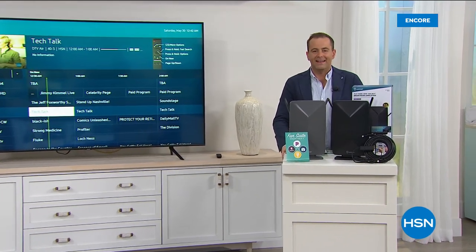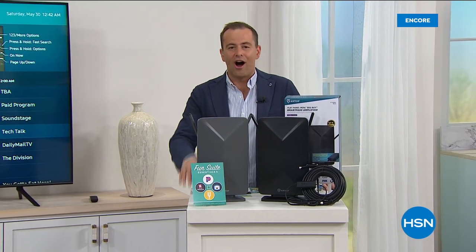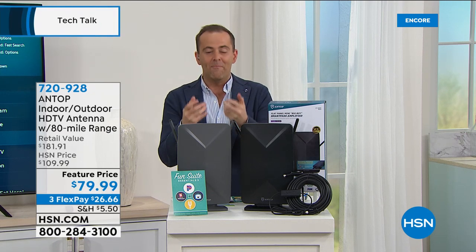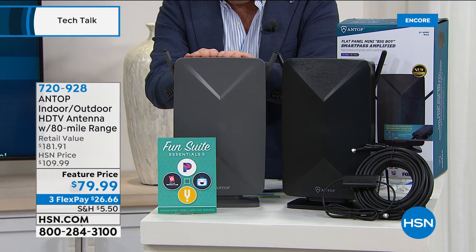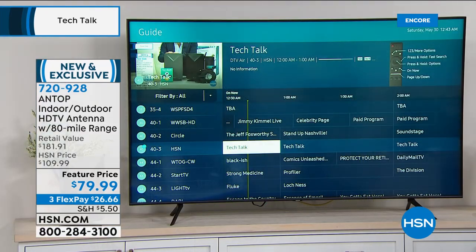Now let's talk about what goes really well with your brand new Samsung television — better than free TV. In the next five or six minutes: the Antop antenna of 2020, not from the 1980s. This is an amazing best-selling product on HSN. More and more people are making the switch — choosing to spend nothing on TV versus $100 or $200 a month. Free TV is a real thing: local news, sports, weather, ABC, CBS, NBC, Fox, PBS — so many great channels in great quality, with an 80-mile range.